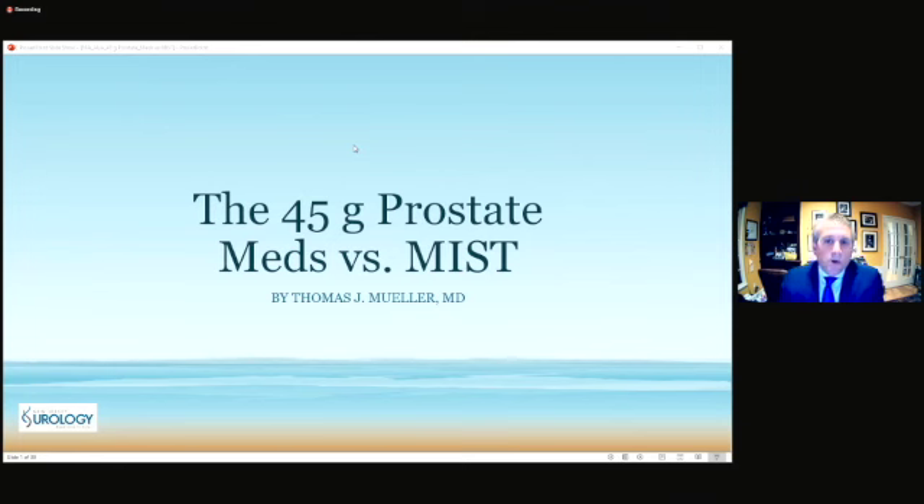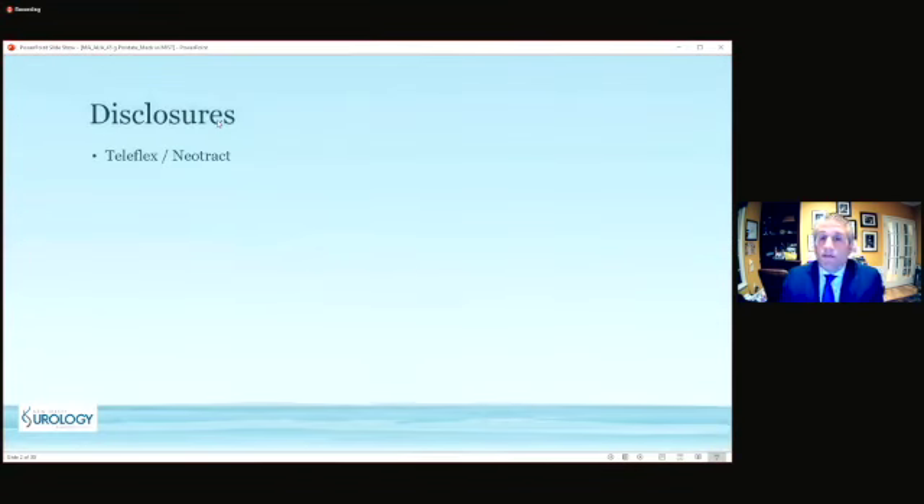First, we're going to talk about the very easy case: the 45-gram prostate. We're going to compare it versus medicines as well as versus minimally invasive surgical technologies. I do have one disclosure: I'm a consultant for Teleflex/NeoTract.